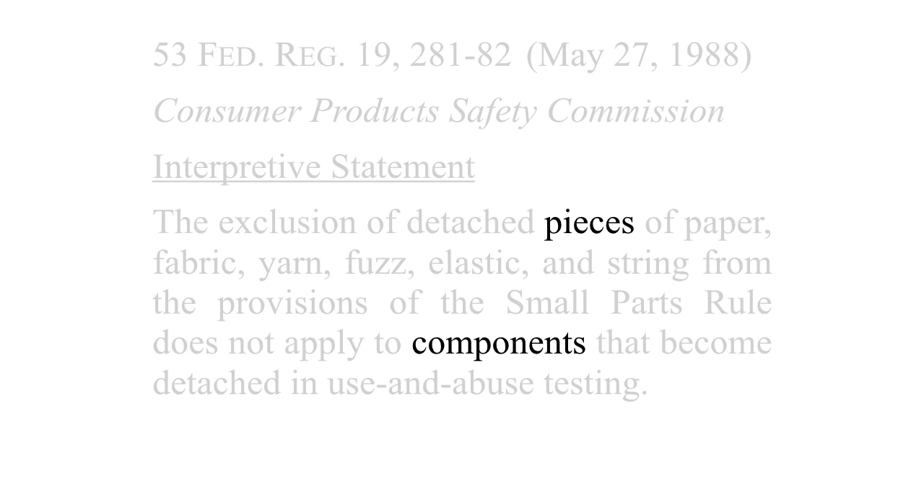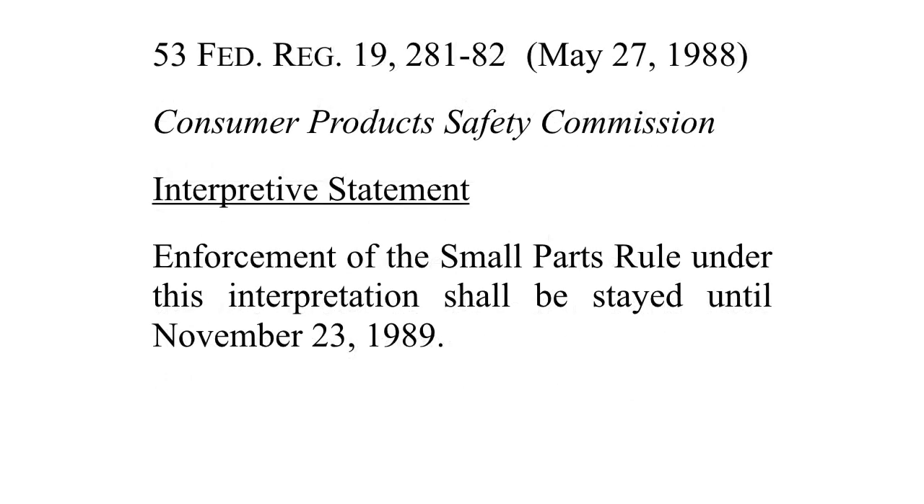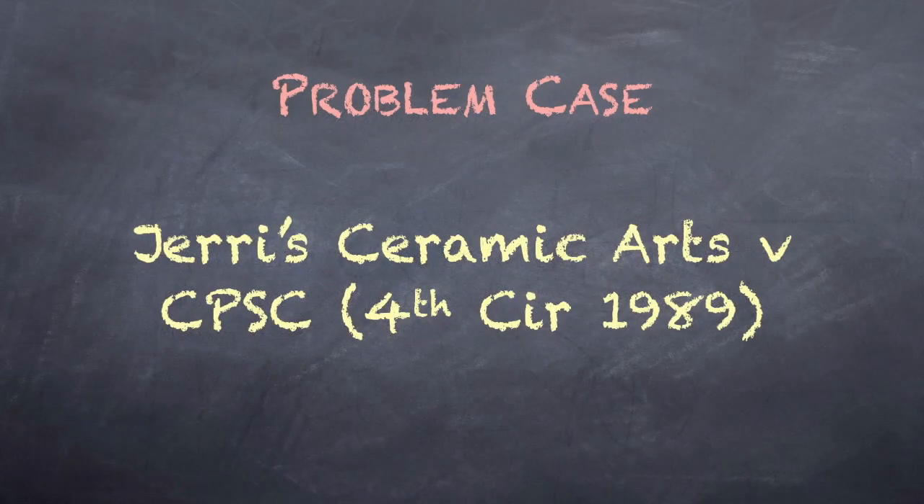The CPSC did not publish a notice of proposed rulemaking, and there was no comment period. The interpretive statement did, however, include a provision staying enforcement of the small parts rule under this interpretation until November 23, 1989 — the effective date was six months after the date of publication. The CPSC noted the interpretation could be challenged in any enforcement action after that date. But the plaintiffs sought pre-enforcement review, and the Fourth Circuit set aside the interpretive statement as procedurally invalid, holding that the interpretive statement was not an interpretive rule excepted from APA Section 553 Notice and Comment Procedures.